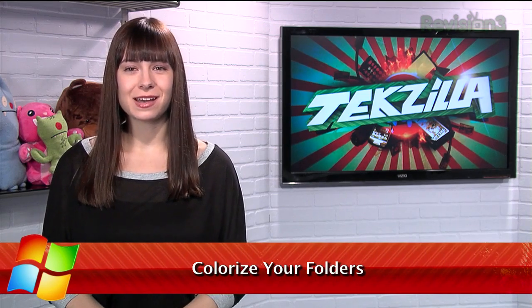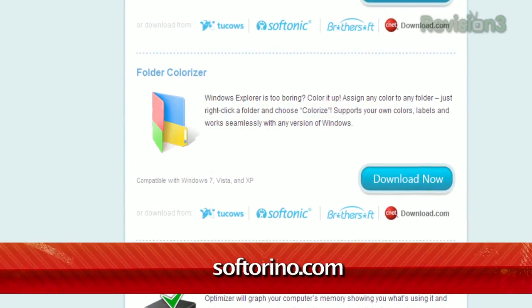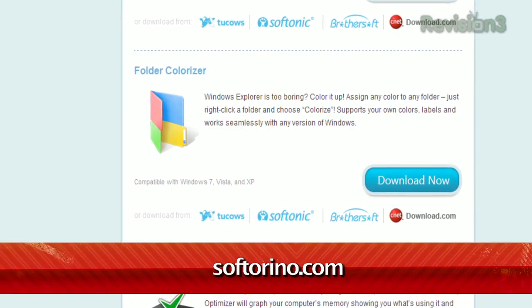We all use folders to organize our PC's files, and while they do have names to distinguish them, they all still kind of look the same. Not anymore, thanks to Folder Colorizer, available for free at Softerino.com.